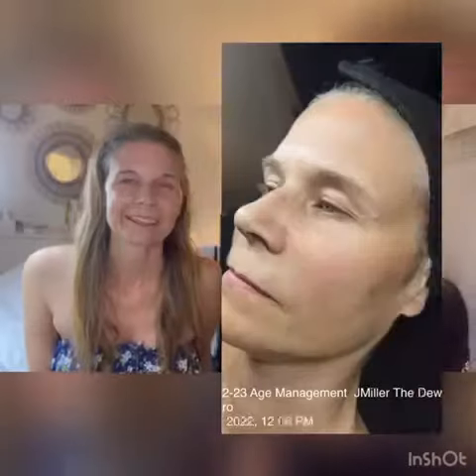Rebecca, tell us how you feel. How does your skin feel overall with age management? In my professional opinion, you look a lot more plumper, youthful, revitalized, refreshed — and you don't get injections as far as Botox or anything like that.